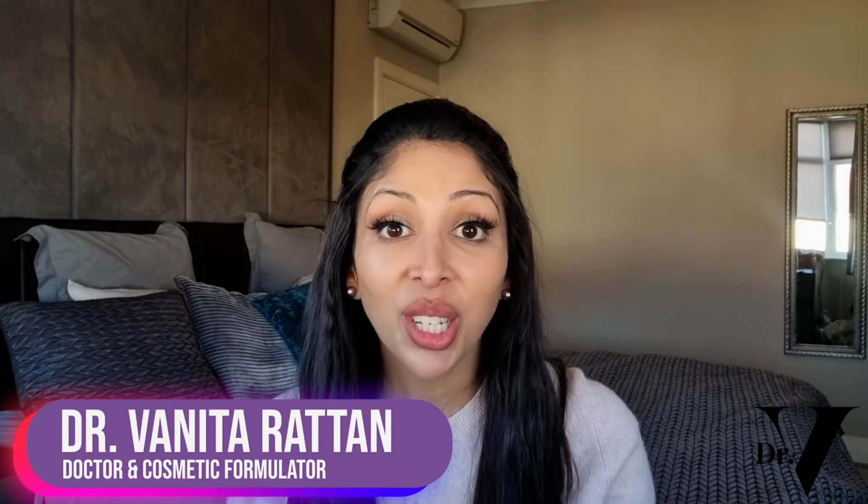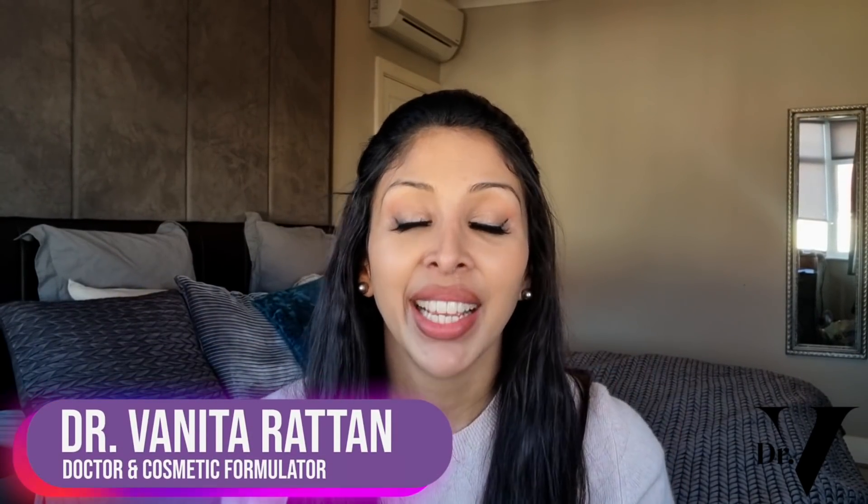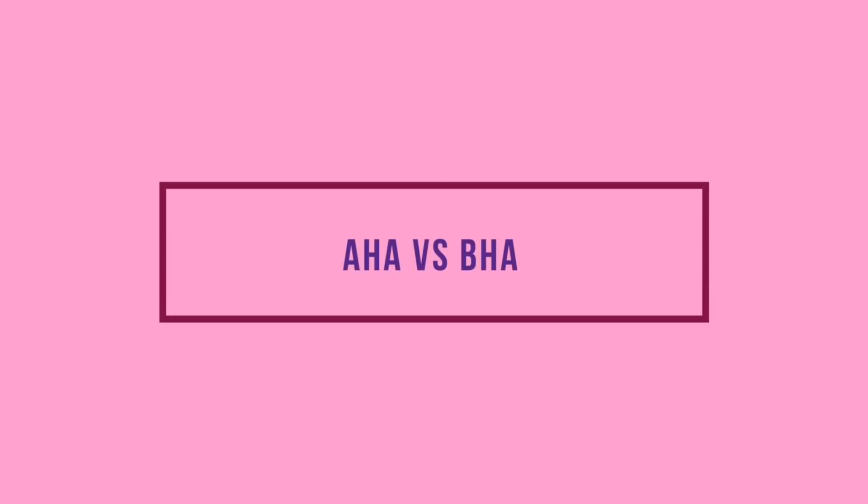Hello, I'm Dr. Benita Ratan. I'm a doctor but I'm also a cosmetic formulator specifically for skin of colour. So today's video is AHA versus BHA. What on earth is AHA and BHA? How do they work on the skin? Are they safe for our skin? Which ones are safe? What percentages are safe? What products do I recommend? I'm going to go through it all in this video.